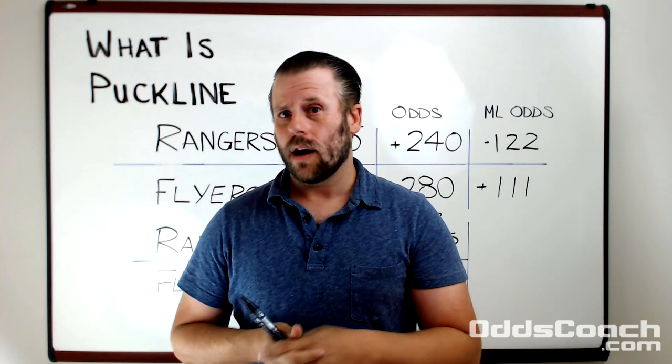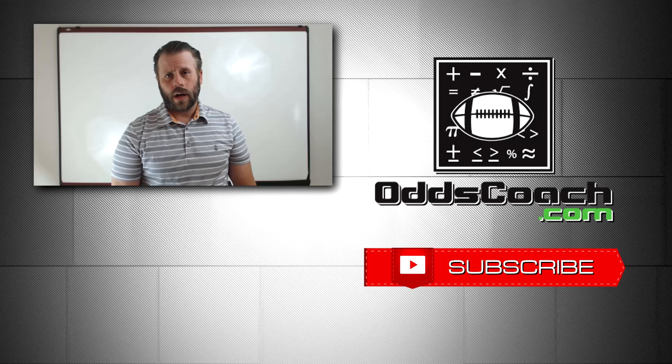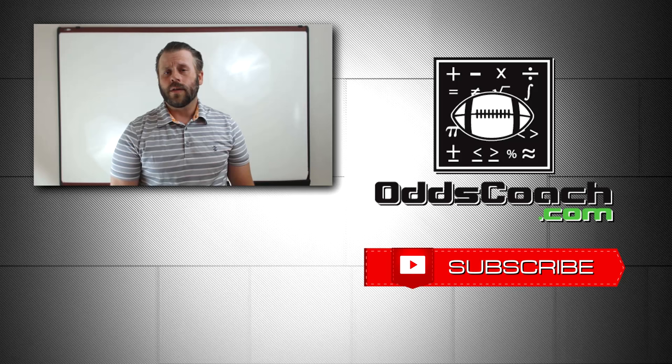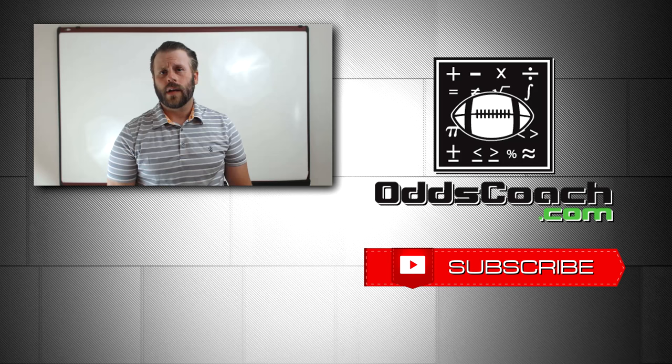If you took anything away from this video please remember to hit like and subscribe to the channel for future videos. Also remember that each video has an associated article on oddscoach.com where we go into a little more depth and there are downloadable files. On oddscoach you'll also find calculators, more in-depth betting articles, and sportsbook reviews. Thanks again for watching.